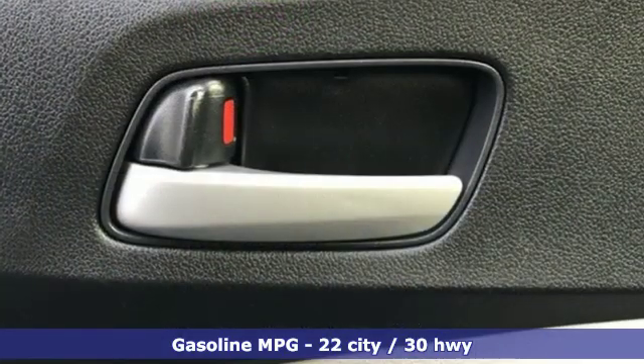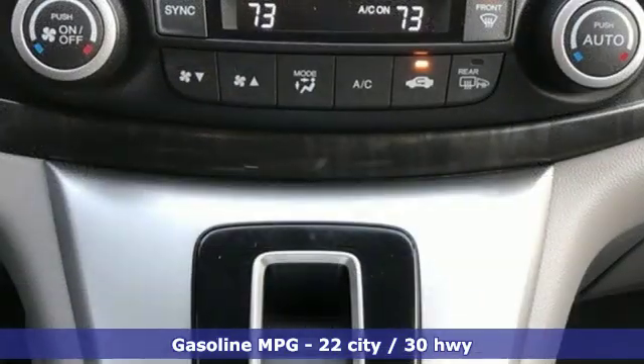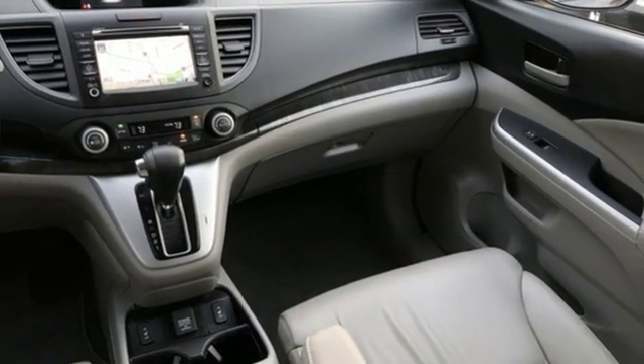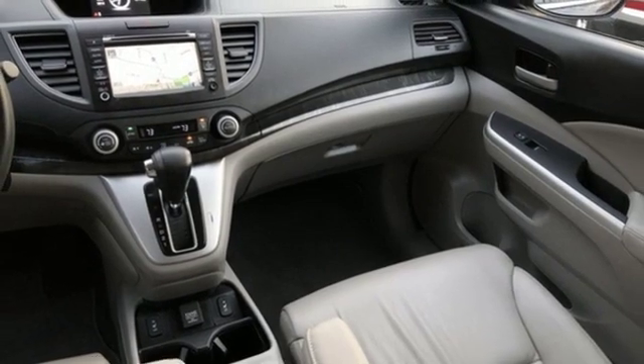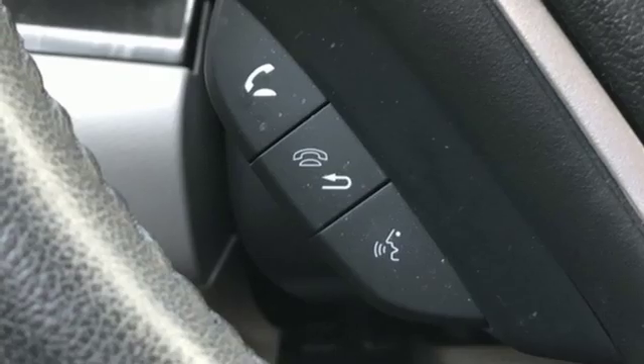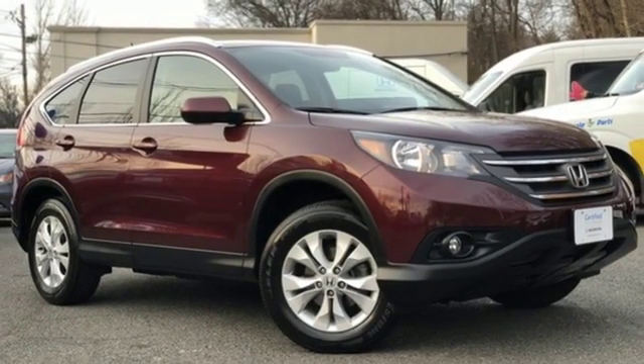Inline 4-cylinder engine, front heated leather bucket seats, external memory control, dual zone climate control, wireless phone connectivity, integrated navigation system, power sliding and tilting sunroof, power windows and power heated mirrors. Take it for a test drive today.